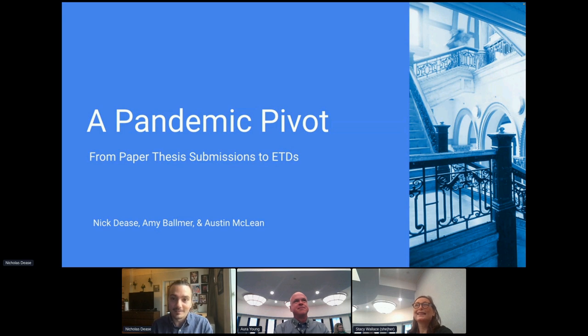My name is Nick Deese, and I'm the user experience librarian at Pratt Institute Libraries, where I design and develop the library's website, as well as manage a wide array of our web-based applications. Today with Austin, I'm going to give you some details on a years-long process of shifting from paper-based thesis submissions to ETDs at Pratt Institute.